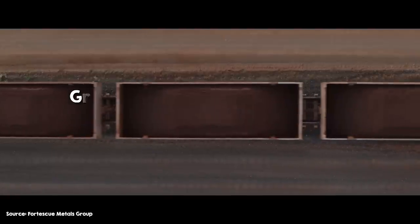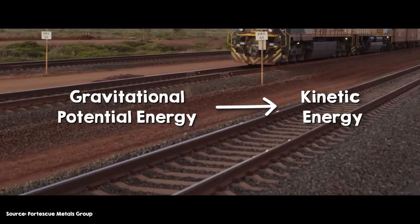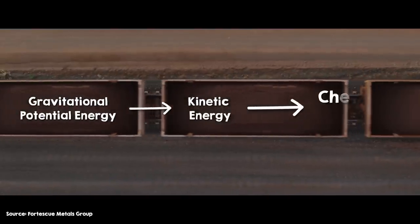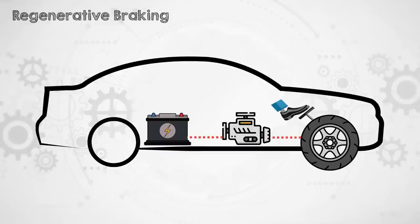Like the old-timey ropeways, the Infinity Train converts gravitational potential energy — the energy stored in the mass of the iron ore sitting at some height above sea level — into kinetic energy of the moving train. The difference is that regenerative braking then converts that kinetic energy into chemical energy stored in batteries on the train. During braking, the electric motor actually runs in reverse: instead of using electricity to turn the motor and drive the wheels, the wheels turn the motor and it now acts as a generator.